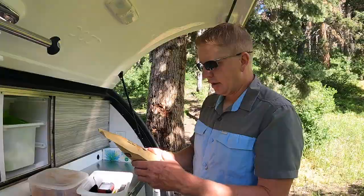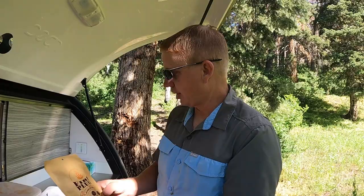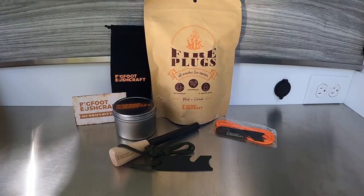One of the fun things about the channel is companies reach out asking if we'd like to try things — and most of the time we say no. But Bushcraft sent us some stuff that I thought was really cool. We have this Bigfoot Bushcraft kit: fire plugs, all-weather fire starters. Supposedly you can soak these in water and they'll still light, so let's soak them and see. This would be great for backpackers, hikers, and scout trips.